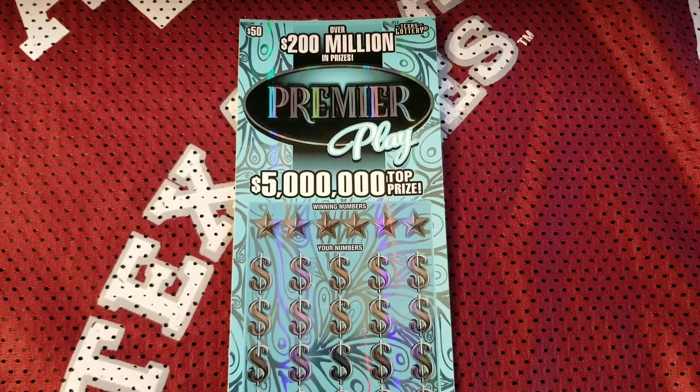Hey y'all, welcome to my channel. This is Sheri the Aggie here with a really quick session of the Texas lottery scratch-off tickets. I've got one $50 premier play ticket. If you are new to the channel please subscribe, if you are returning and not yet subscribed please do so. I appreciate you guys stopping by and let's go ahead and get started.